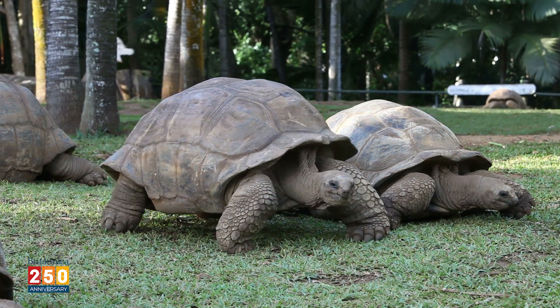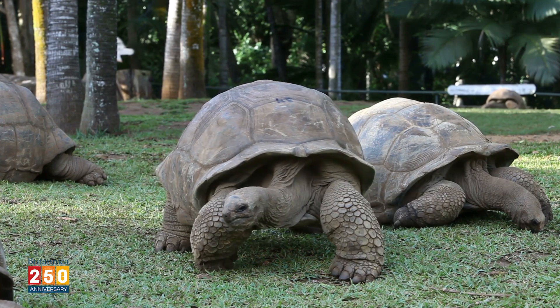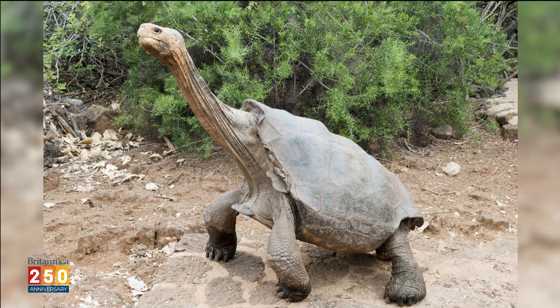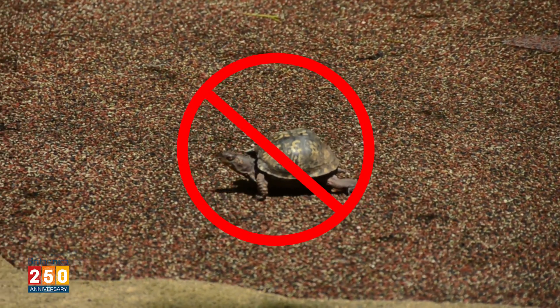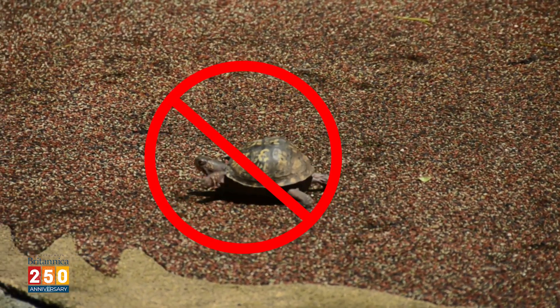Tortoises, on the other hand, are evolved for walking on land. They have pillar-like hind legs that aren't much good for swimming, but are perfect for walking — they look a little bit like an elephant's legs, but shrunk down a tad. At this point, we should probably mention that you definitely should not go around picking up wild turtles to examine their legs. You could hurt them, they could hurt you — it's just not a good idea.